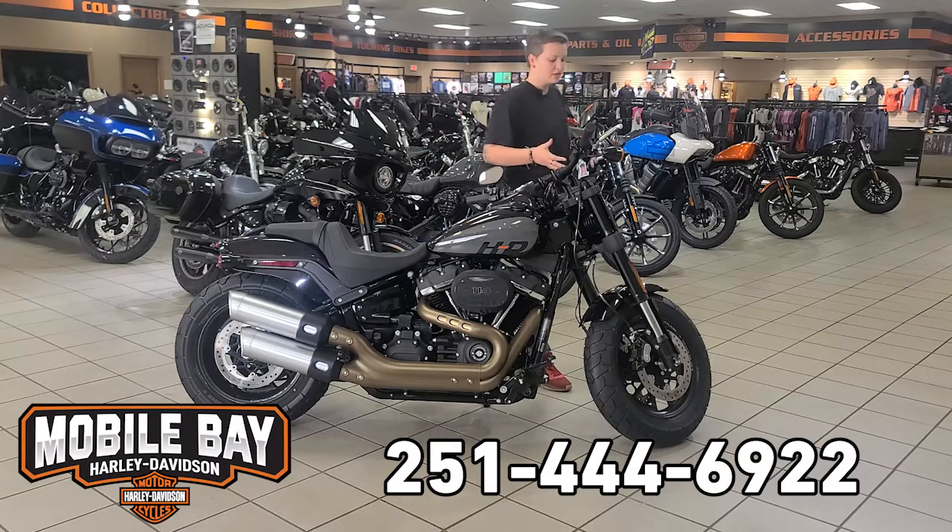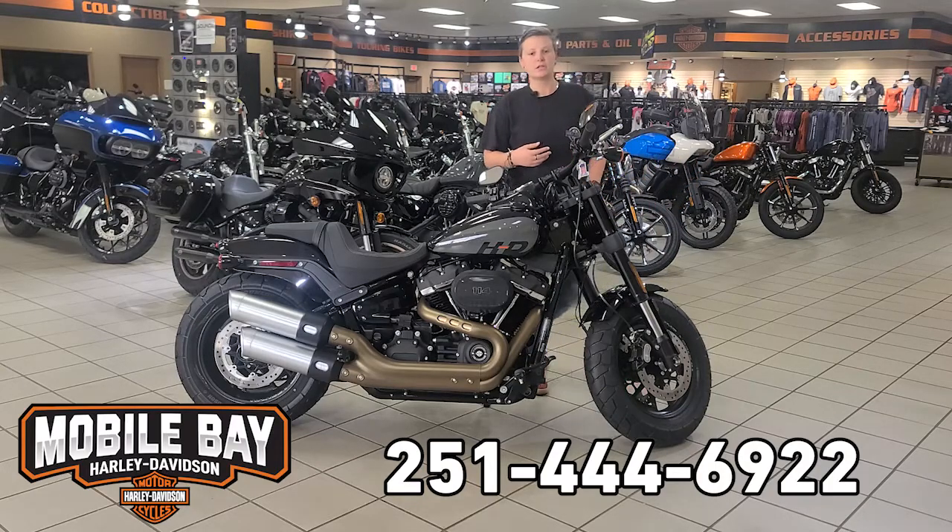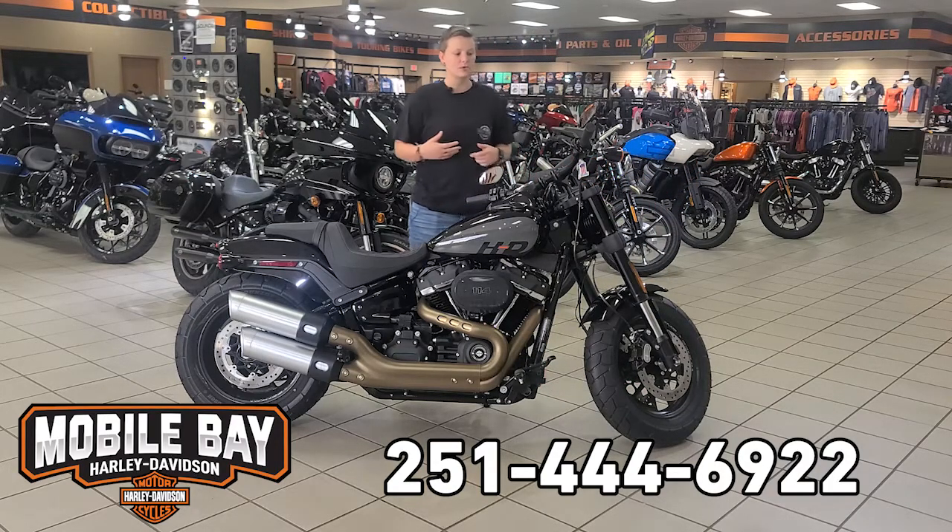Some really cool things about this bike: you've got the inverted front forks here on the front and the dual disc brakes. This really helps with performance — key thing with this bike.